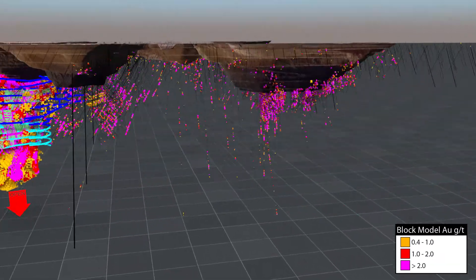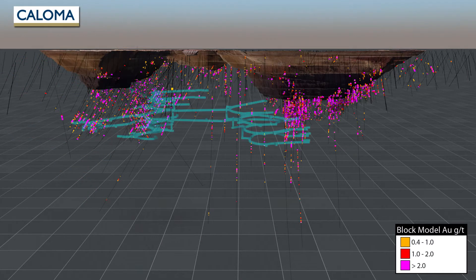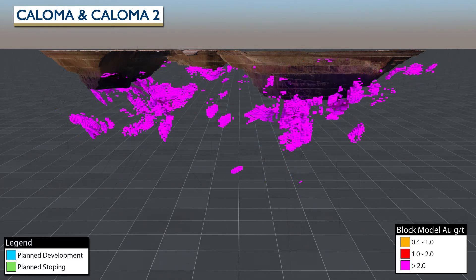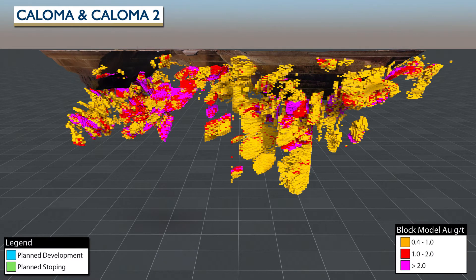Development has commenced to join the Wyoming 1 decline to the planned underground mining beneath the Coloma and Coloma 2 open pits. Numerous stopes are planned at both Coloma and Coloma 2, targeting the higher-grade sections of the underground ore body. Both deposits have high-grade chutes, substantial resources, and are open at depth and along strike.